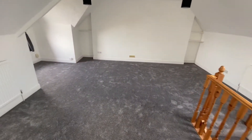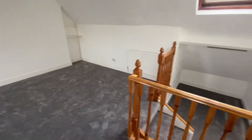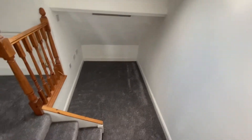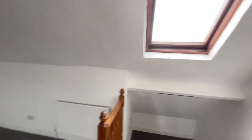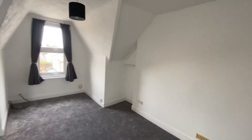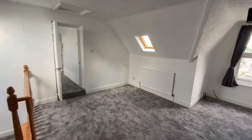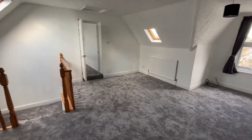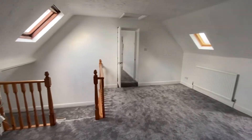We then have the living room with a feature sunken area, a skylight window to the rear elevation, and then there are two further windows to the front. As you can see, it's a really good sized room with a bit of character to it as well.